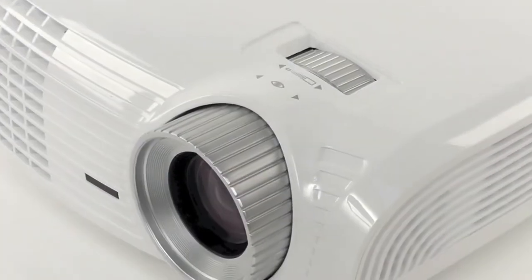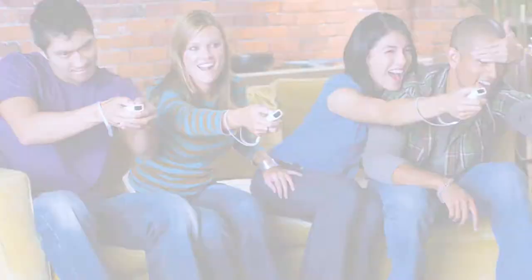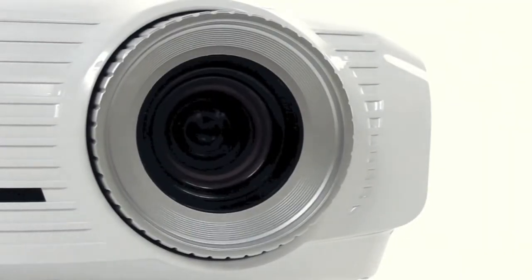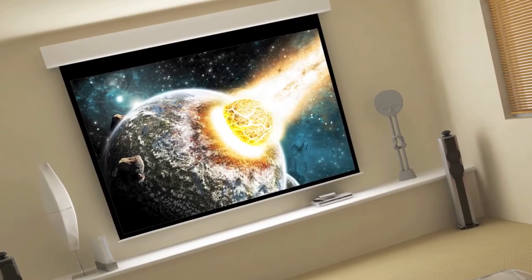With a bright 2500 ANSI lumens, you can invite your friends around any time of day to watch the big match, enjoy your favourite movies or indulge in immersive action-packed games. Alternatively, you can use the additional brightness for an extra large screen to give you that true home cinema experience, right in your own home.